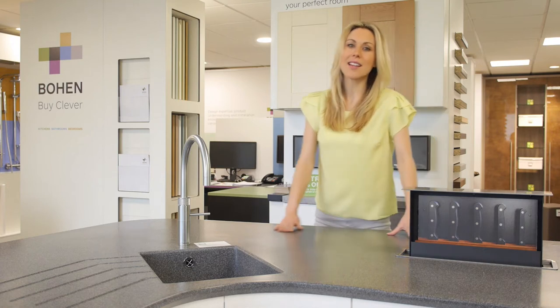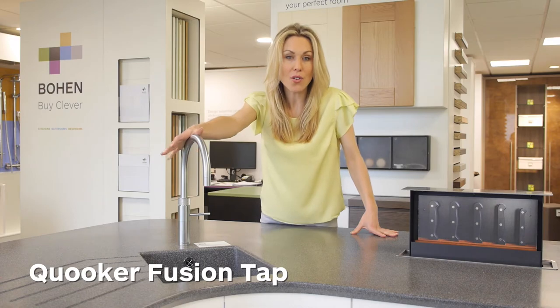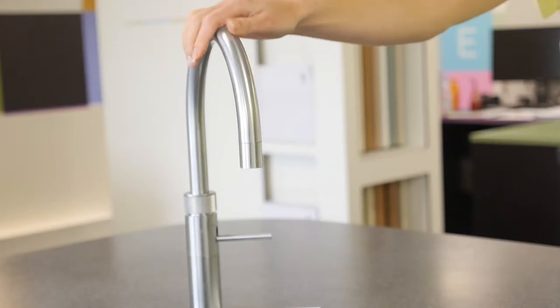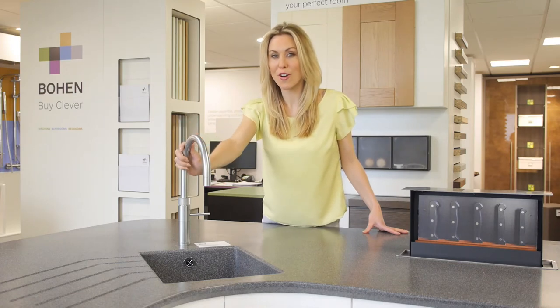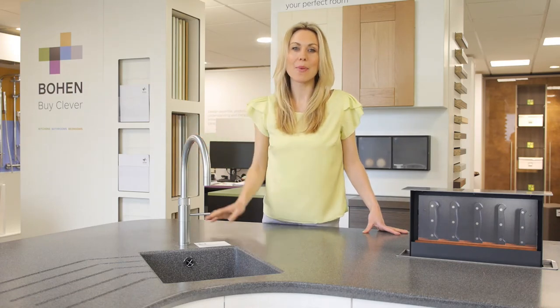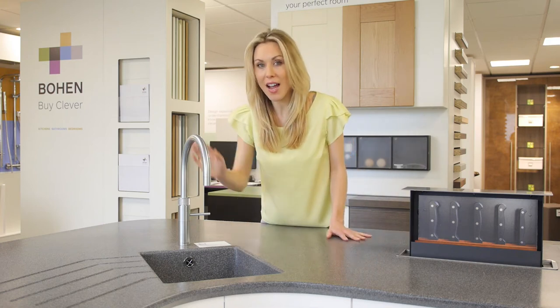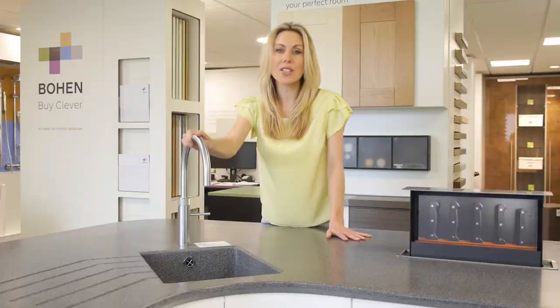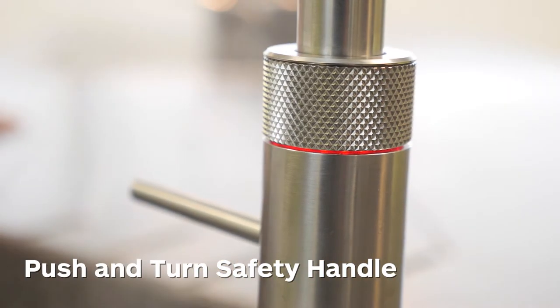Another practical and stylish innovation is the Quooker Fusion Tap, which dispenses hot, cold and boiling water from the kitchen sink. Available in round or square designs with a choice of chrome or brushed chrome finishes, the Quooker Tap is both convenient and cost-effective. Its features include height adjustment, a push-and-turn child-proof safety handle, and a bright LED visual signal when the tap is touched.